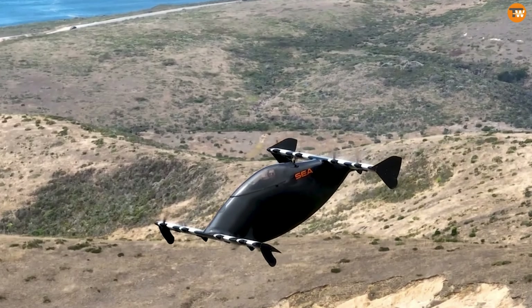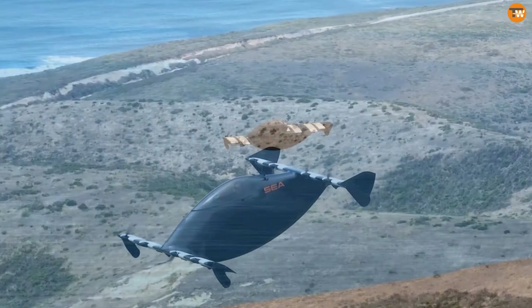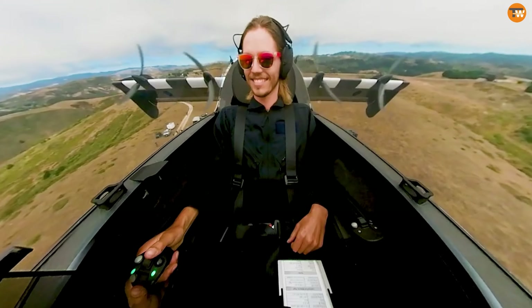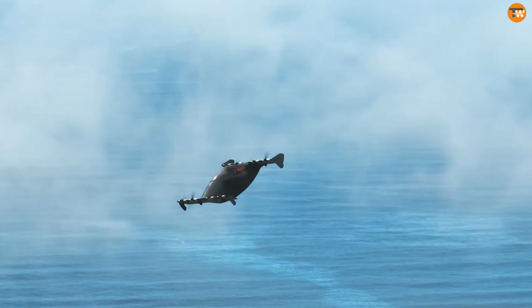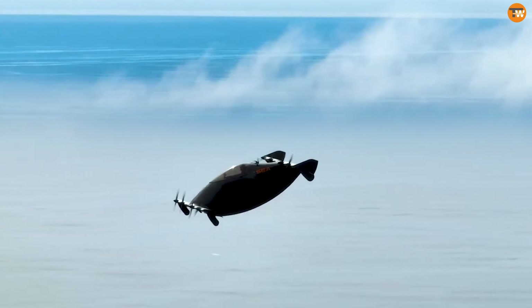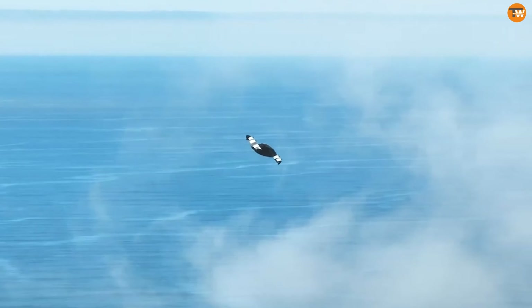The Blackfly's unique design allows it to emulate the flight characteristics of both traditional airplanes and helicopters. As a recreational sport vehicle, the Blackfly doesn't require a pilot's license to operate since it falls under the ultralight category.